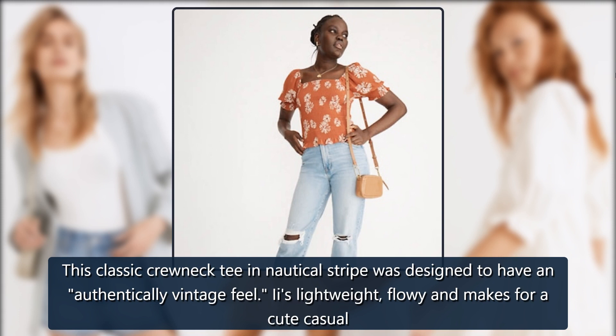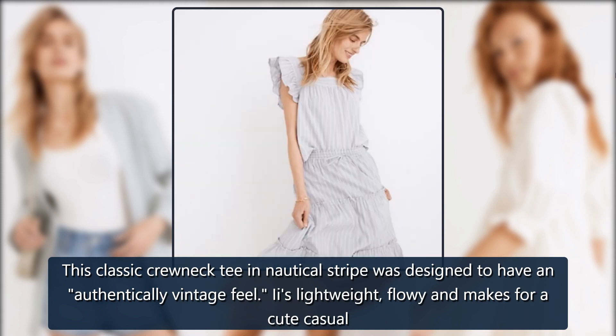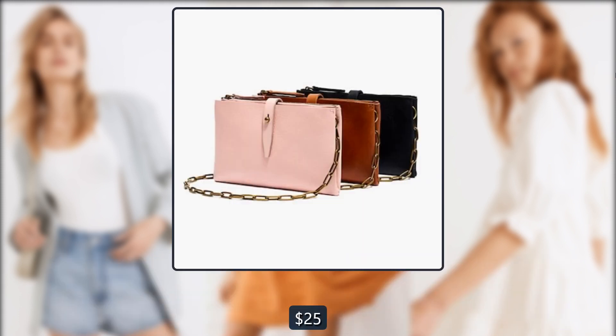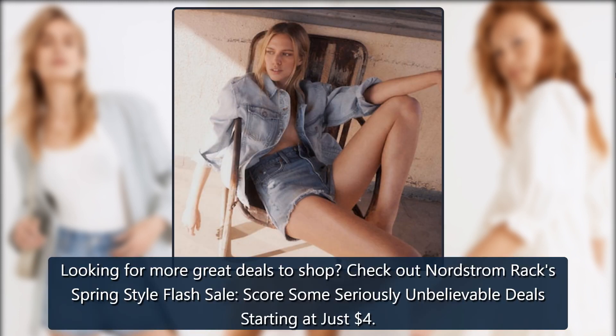Madewell Whisper Cotton Rib Crewneck Tee in Nautical Stripe: This classic crewneck tee in nautical stripe was designed to have an authentically vintage feel. It's lightweight, flowy, and makes for a cute casual look. On sale for $25 → $20.